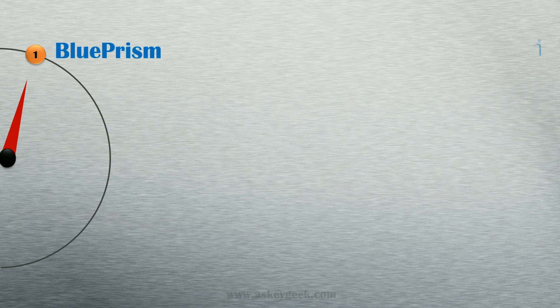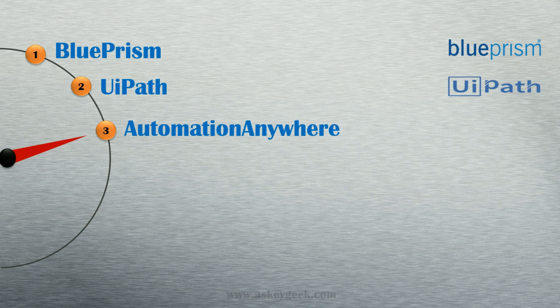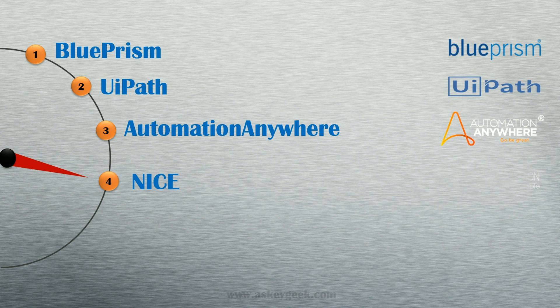Number 1, Blue Prism. Number 2, UiPath. Number 3, Automation Anywhere. Number 4, Nice Robotic Automation.